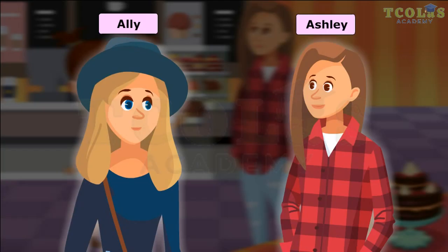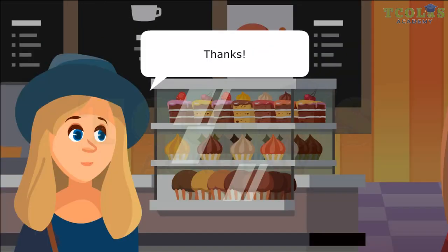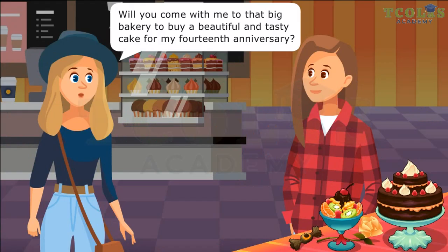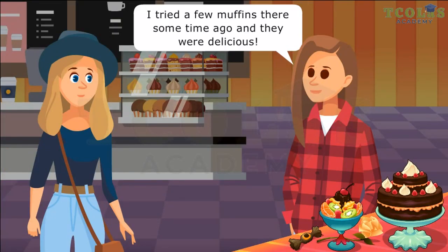Adjectives. Happy Anniversary, Ali! Thanks! Will you come with me to that big bakery to buy a beautiful and tasty cake for my 14th anniversary? Sure! That's a great place! I tried a few muffins there some time ago and they were delicious!